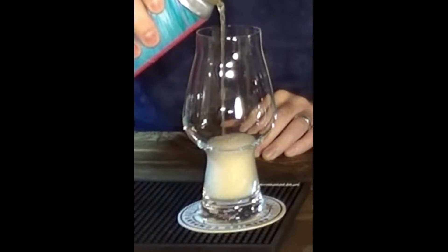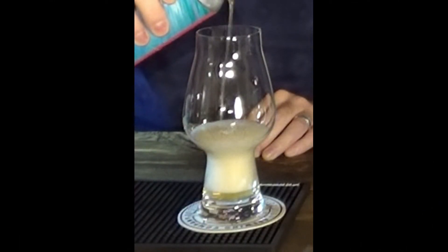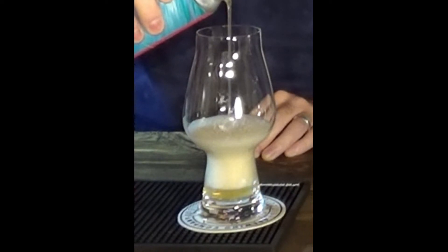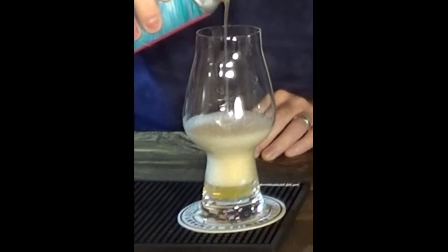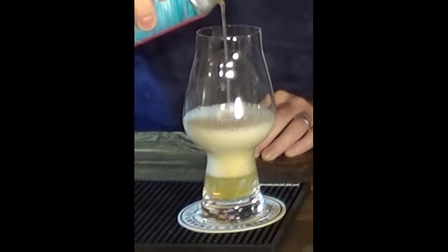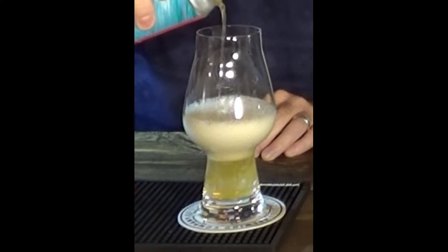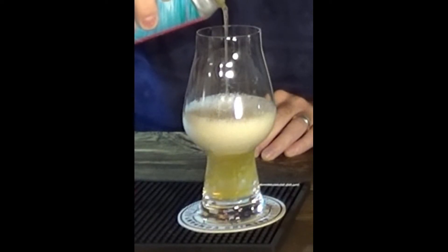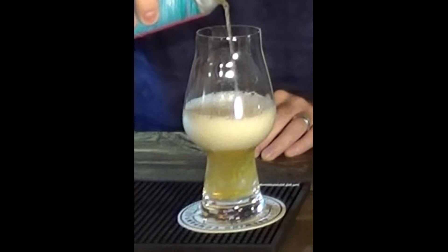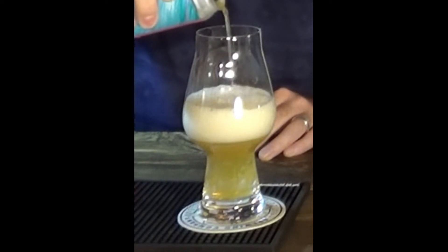I can really smell that — I'm standing well away from it and I can smell that. For a beer that's unfiltered, it's surprisingly clear, much clearer than I was expecting. It's like a white wine colour. I was actually expecting it to have a kind of pinky colour because of the rhubarb. It actually looks pretty good.